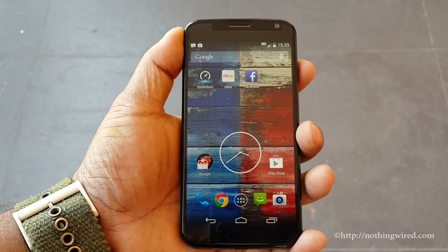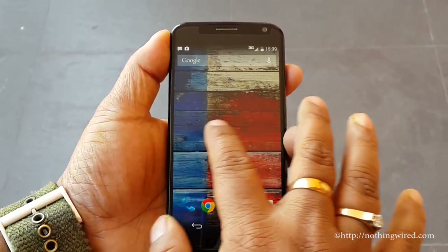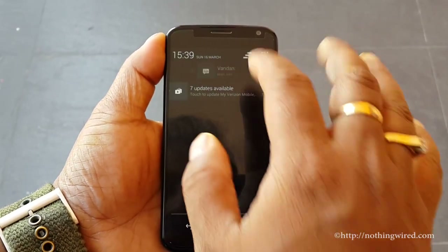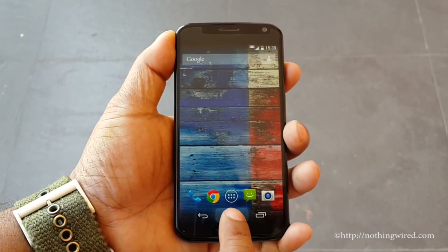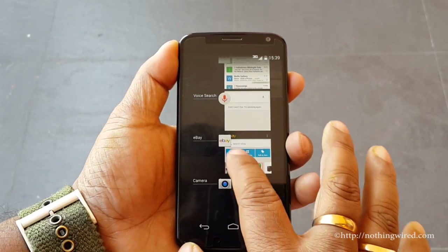There are 5 home screens and you cannot add or remove any. It's very, very smooth. You can add wallpapers and customize your app dock. Running Android 4.4.2, the app dock is transparent. That's the recent app menu.